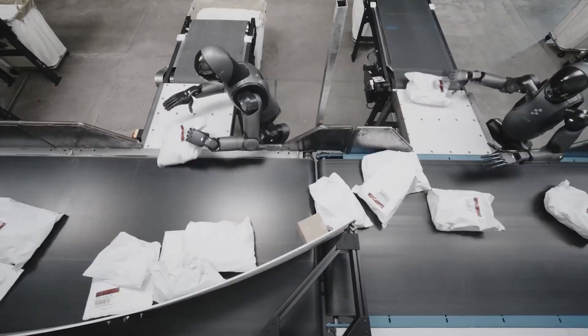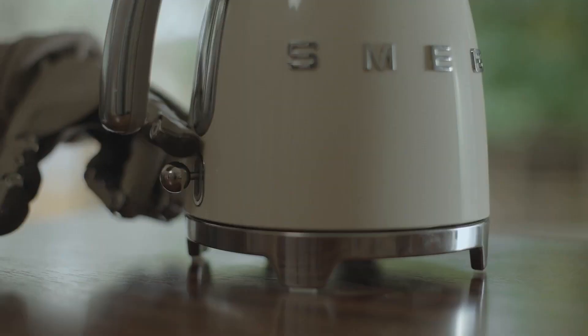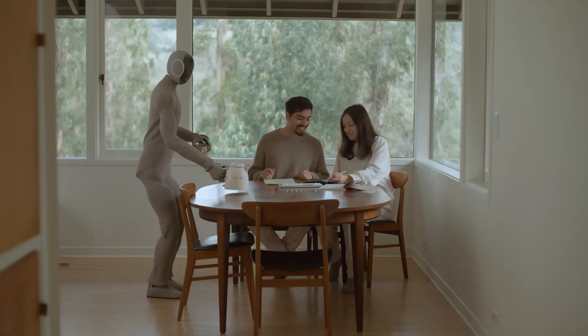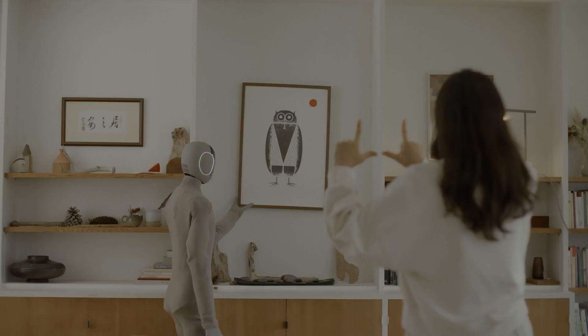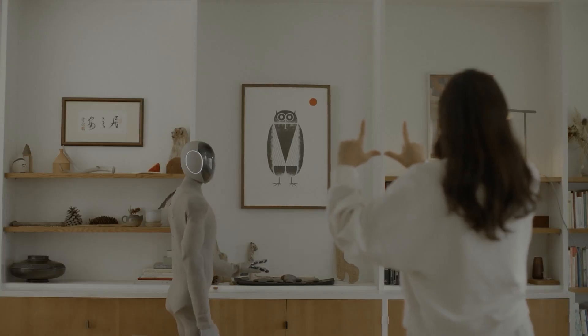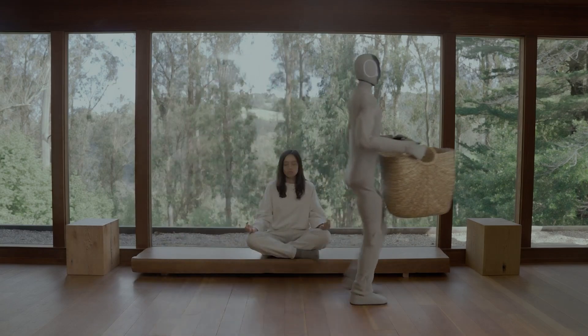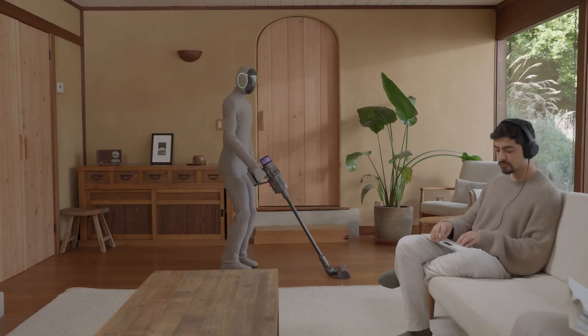Another consideration is the role of regulation. As AGI becomes more feasible, governments will need to establish guidelines to ensure its safe and ethical use — everything from data privacy to safety standards for humanoid robots. It's a complex issue, but one that's critical to get right.